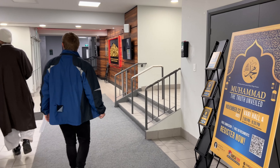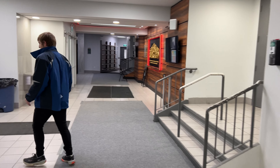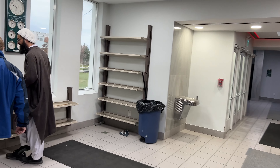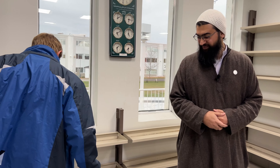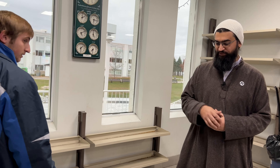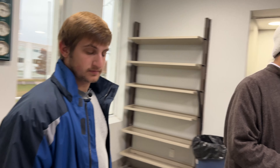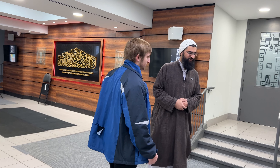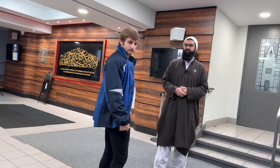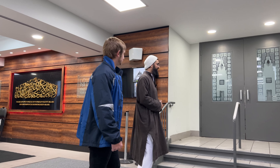Let's go inside and put our shoes here. Prayers happen here five times a day, and each prayer has a different timing depending on sunrise and sunset. That's similar to the Jewish tradition — they also have prayers based on sunrise and sunset.